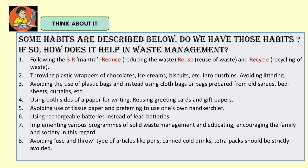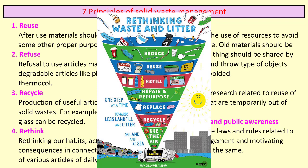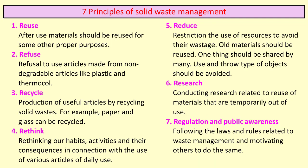7 Principles of Solid Waste Management. The first principle is Reuse — after use, materials should be reused for some other proper purpose. For example, newspapers can be reused. Second, Refuse — refusing the use of articles made from non-degradable materials like plastic and thermocol. Third, Recycle — production of new articles by recycling solid waste. For example, paper and glass can be recycled.